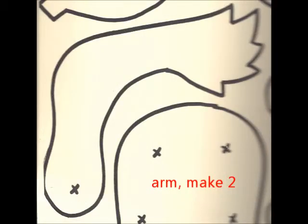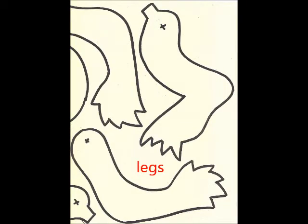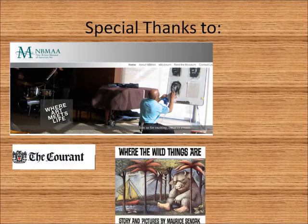Think about all of that, and have fun with your youngsters. Thank you.